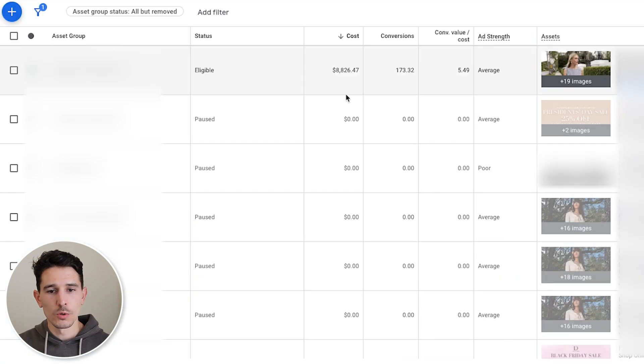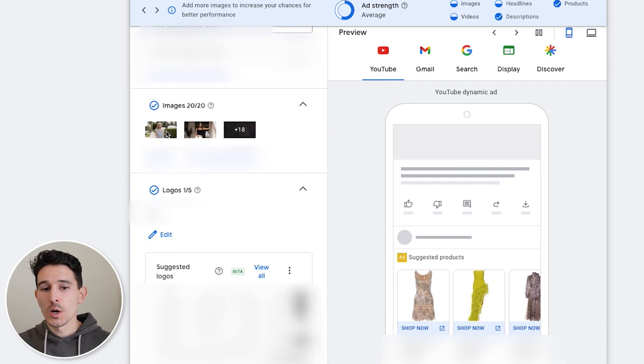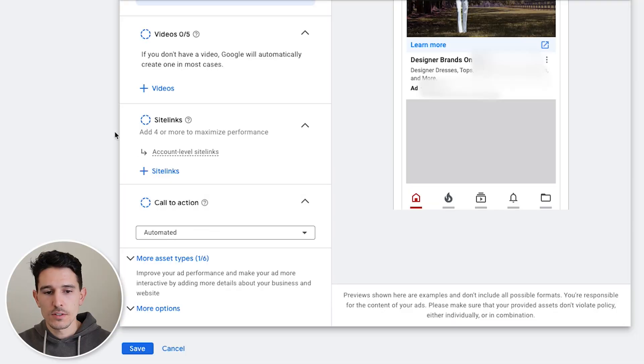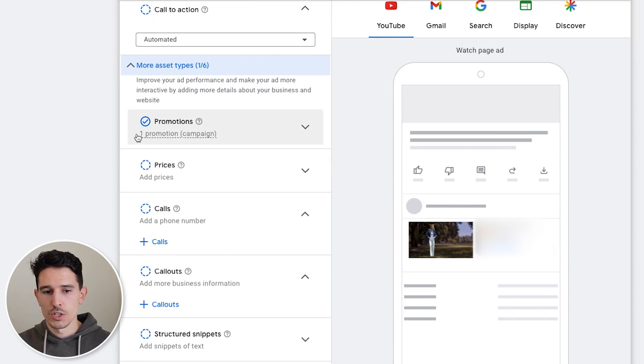Looking at our asset groups, we have one core asset group for evergreen activity, and we run individual asset groups when a new sale is happening. The most important things: we're using at minimum five headlines, all long headlines, all descriptions, all 20 of 20 images, our core logo, and our business name. We have zero videos — this is super important. Do not include videos in your Performance Max campaign; they will just allow spend to go onto YouTube. We have account-level sitelinks, an automated call to action, and automated promotion links, which are currently paused.